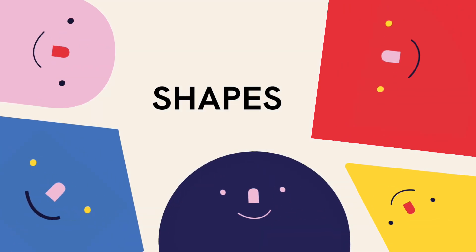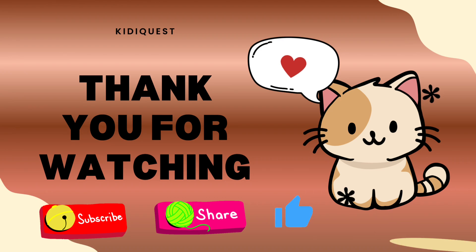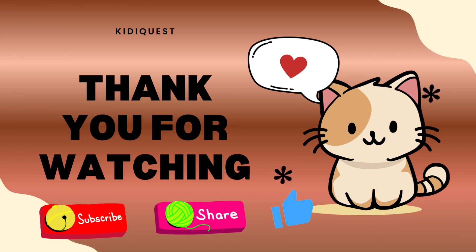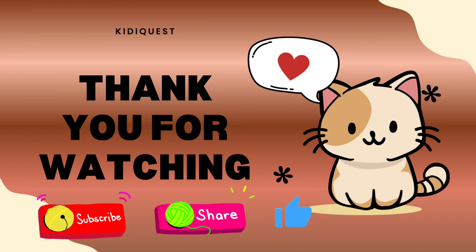Yay! We learned about squares, rectangles, triangles, circles, stars, ovals, and diamond shapes. These shapes are everywhere — in your home, your toys, and even your snack! Don't forget to like, share, and subscribe for more fun learning with me. Bye bye!